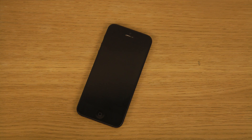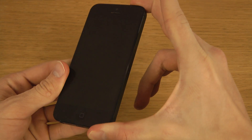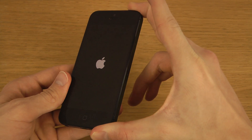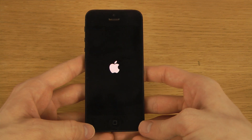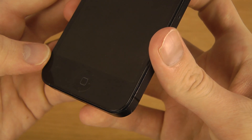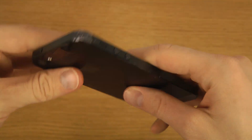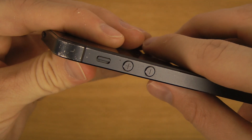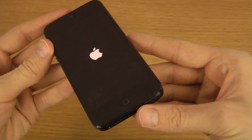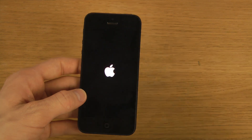Hey guys, so it's time to check out the official iOS 7.1 final here for the iPhone 5. It's available of course on all iPhones that can handle iOS 7. This is the iPhone 5 as you can see. The reason why I start the video by booting it up is because I want people to be able to see the speed here.